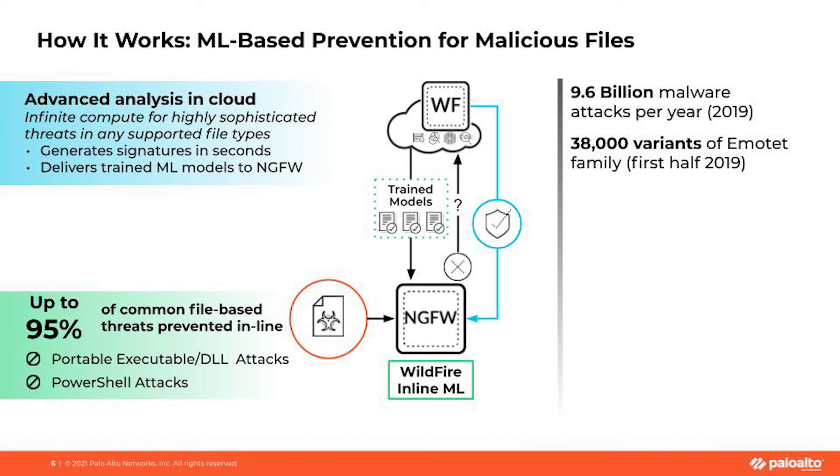Later in today's episode, we'll take a look at how you turn this on — it's very simple and it's actually part of the same security profiles you use today. Basically, as these samples are submitted to WildFire, our data analysis teams will build trained models and send them down to the firewall. The firewall gets these trained models and it gets better and better as we get more data and more understanding of what these malicious verdict files are actually doing.